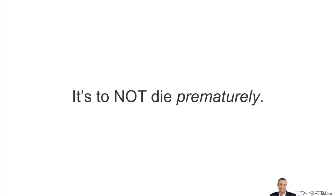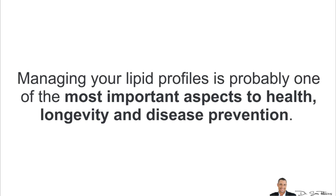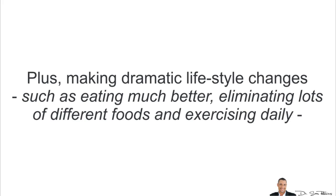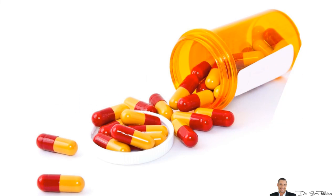There is a big problem I've noticed over the years: managing your lipid profiles is probably one of the most important aspects of health, longevity, and disease prevention. Unfortunately, it can sometimes get confusing, or you might feel overwhelmed with too much information about what to do or not to do. Making dramatic lifestyle changes — such as eating better, eliminating foods, and exercising daily — is all very important, but for many people it can be difficult to start and takes a long time to see results. And taking statin prescription drugs is never a good solution because of all the negative side effects.